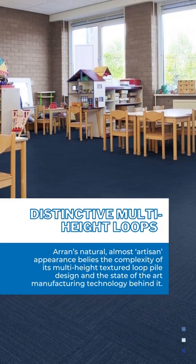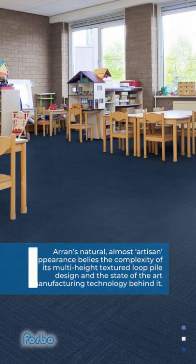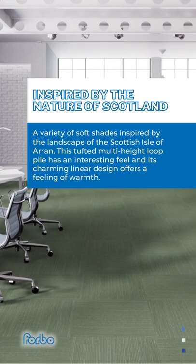Aran's natural, almost artisan appearance belies the complexity of its multi-height textured loop pile design and the state-of-the-art manufacturing technology behind it. A variety of soft shades inspired by the landscape of the Scottish Isle of Aran.